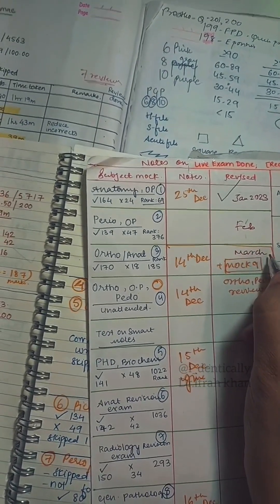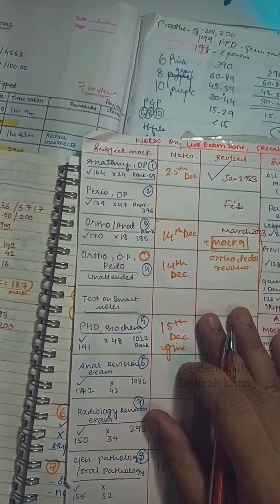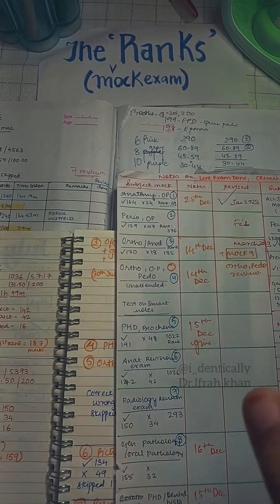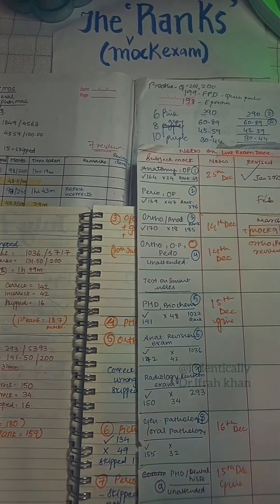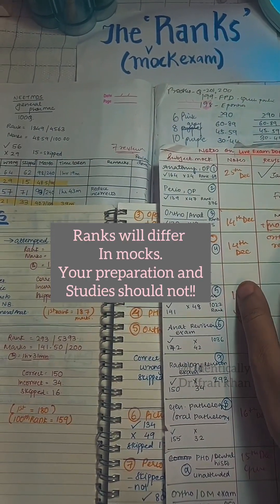Like this was in January 2023, this was in February, and then March — every month end we had a proper NEET-type exam with all the questions. Since then I have been doing all of this tracking. My ranks kept flickering around and were not constant, because the amount of effort I put in during those times was also not constant.